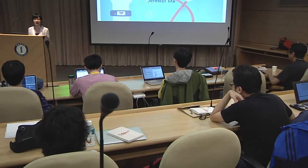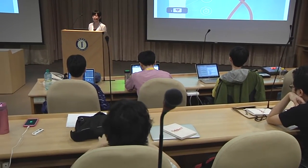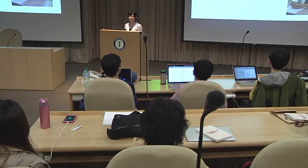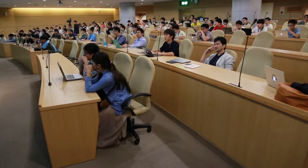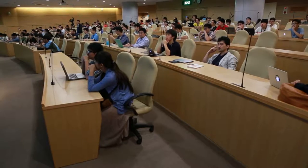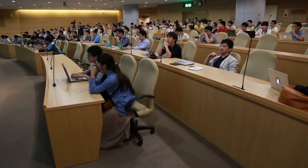Hi everyone, I'm Jennifer and today I'm going to talk about data analysis in wearable technology. First I want to introduce myself. I now work in a middle-sized hospital in Taipei and I'm in residency training in family medicine. In our hospital we are having a cloud project cooperated with the university laboratory.